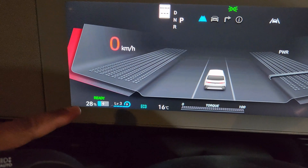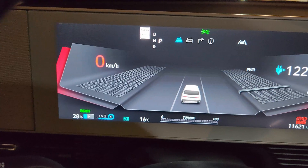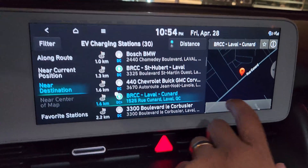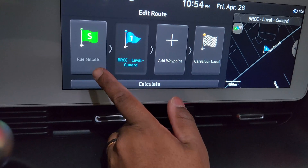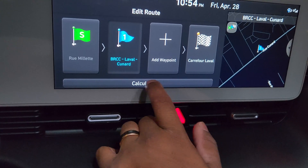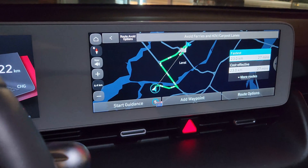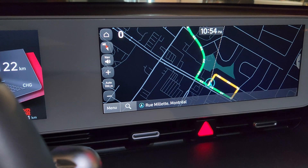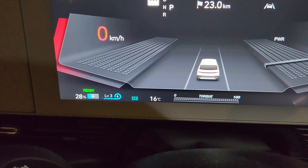I'm currently at 28% with 16 degrees outside, so roughly 3% margin left for the battery preconditioning to work if it does. I'm going to start it now. So this is where I'm routing to — the charger and then the shopping center, though my real interest is just the charger. Let's see what it does. It's going to start the guidance in a few seconds. Let's see if the battery preconditioning is going to turn on.